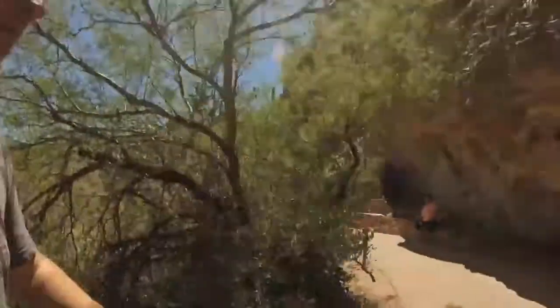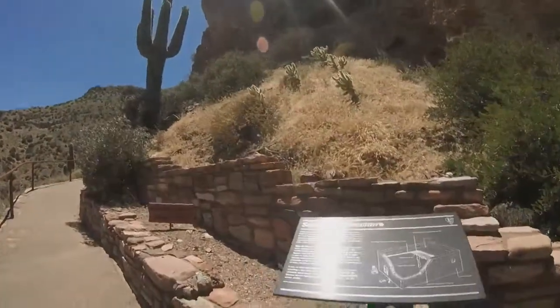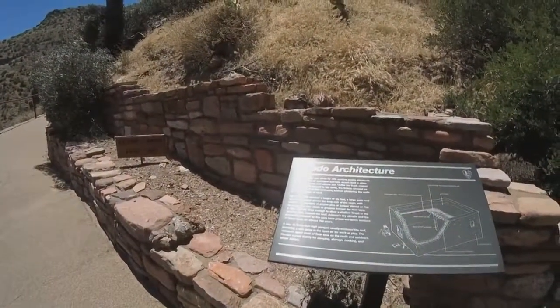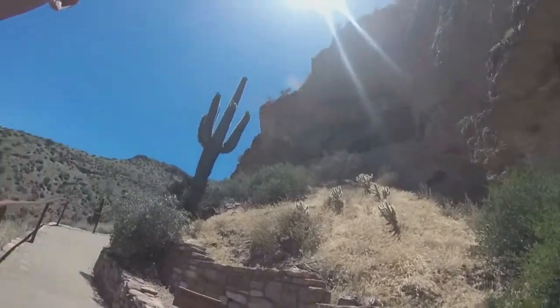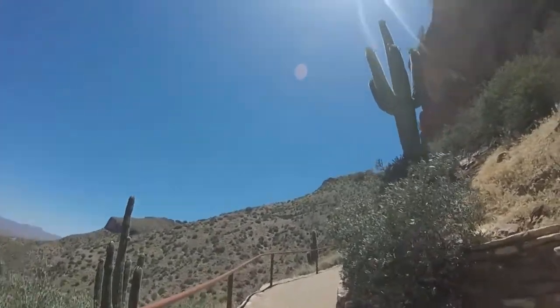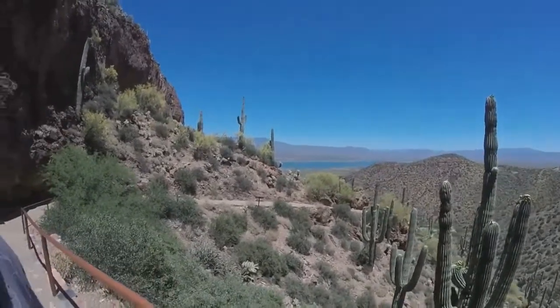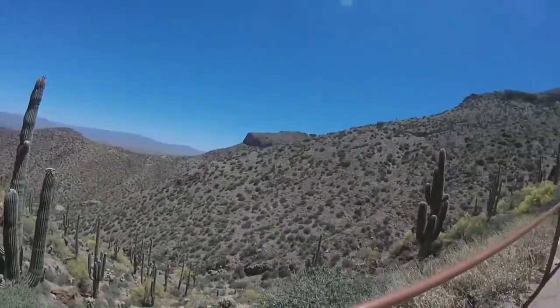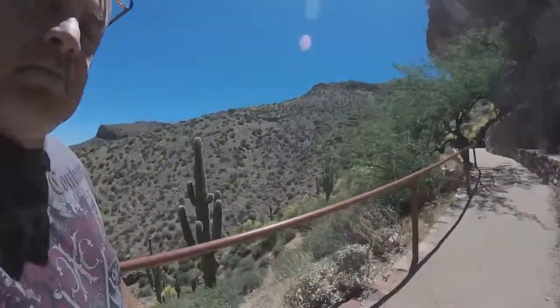They lived here from the 1400s. Where'd Debbie go? Oh, there she is! Spectacular view here — look at this, there's Roosevelt Lake. Our campers are down there. Absolutely beautiful, gorgeous day. I think the temperature is probably 84 degrees right now.